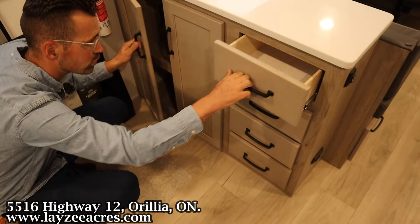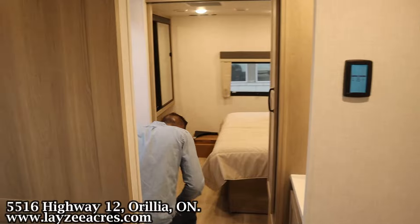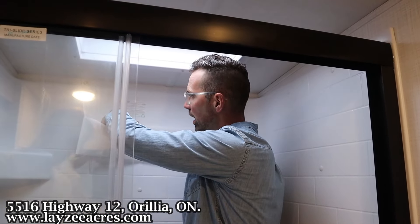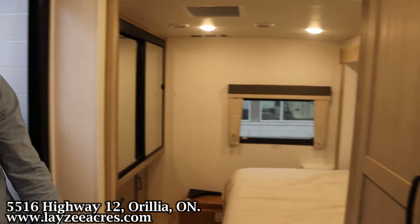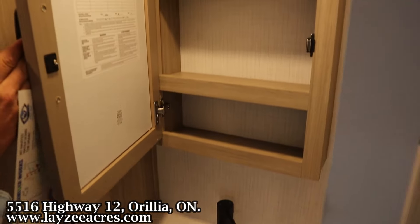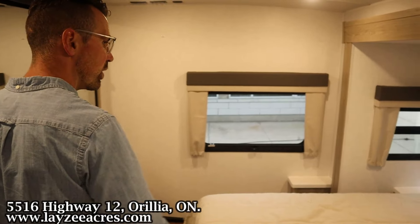There are four drawers on the right-hand side, and then sliding into our bathroom, we do have a porcelain toilet. I'm six feet tall and I fit in the shower quite easily — there's a shampoo spot, a skylight above, and glass shower doors. Great storage in the washroom, seamless countertops, undermount sink, medicine cabinet, a large cupboard below, and LED lights.